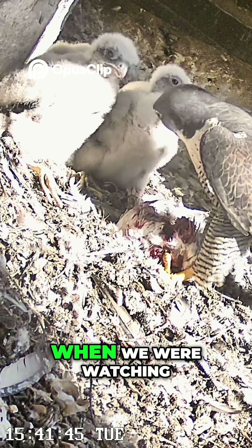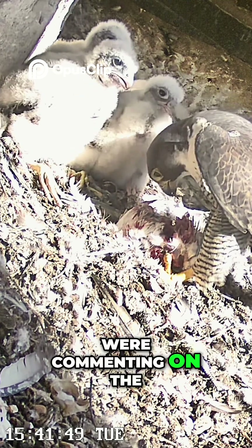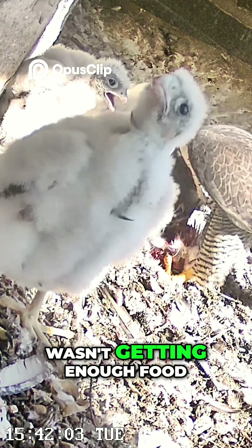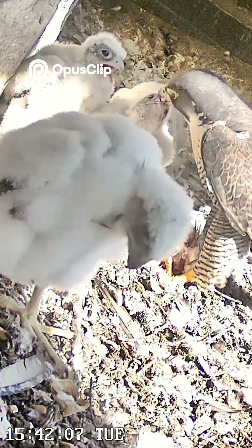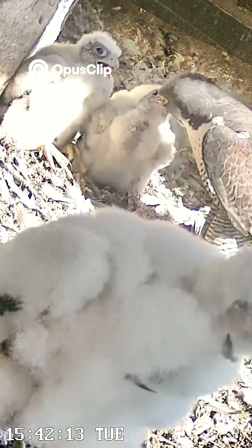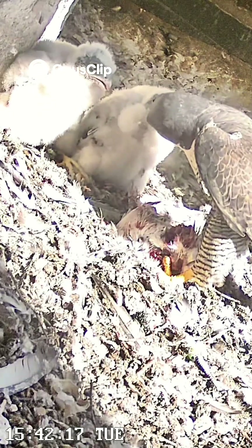When we were watching this live and people were commenting on the live feed, people were getting very concerned that one or more of the chicks wasn't getting enough food. At any one time it does look like that, but they're all growing, so they are obviously getting enough food. Dad has just got his hands full trying to feed them.